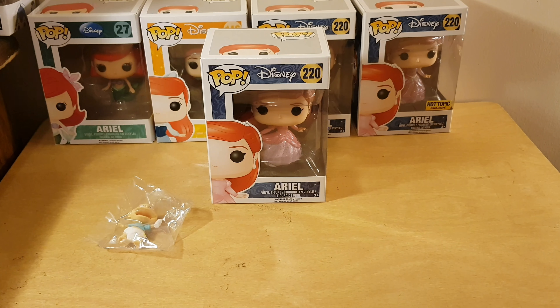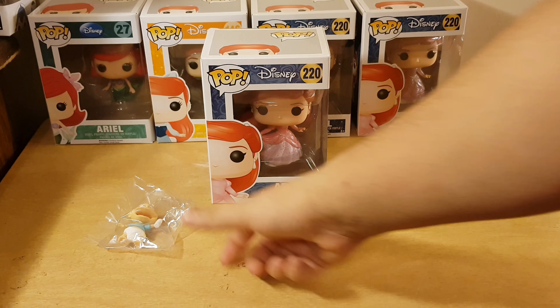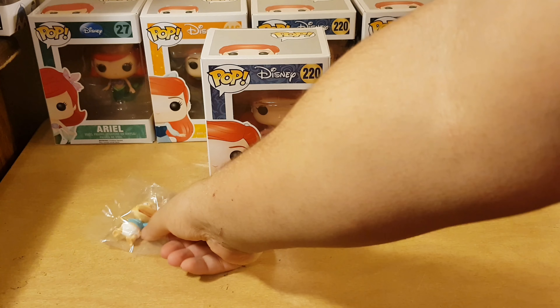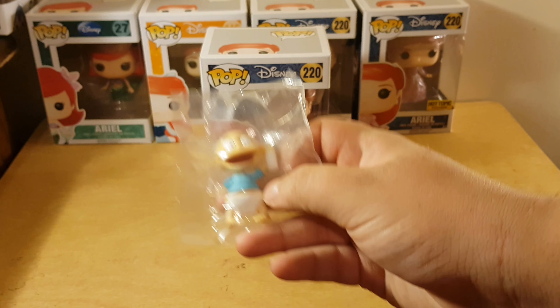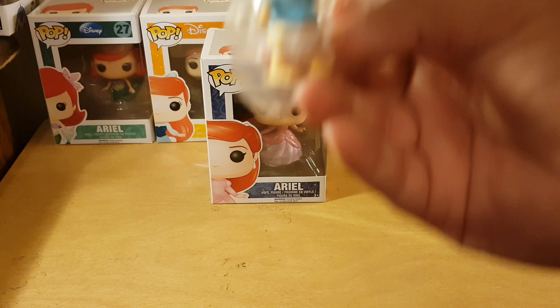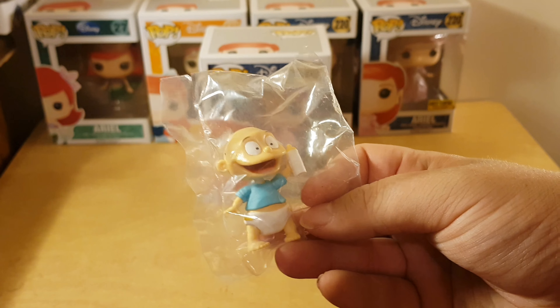Okay, this is awesome! Check this out — before I get into the pop, looks like she put a little bitty Tommy figure in there with it, which is so adorable. I'm a huge Rugrats fan — anybody that watches my channel knows this. So thank you so much Tiffany. I was not expecting this. This thing is just too cute. Tommy is my favorite Nickelodeon character. Thank you, that is awesome!